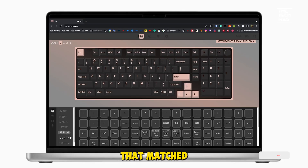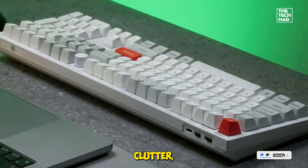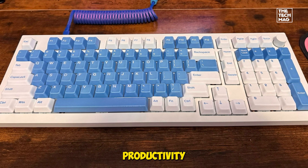If you're a programmer who needs a numpad but hates clutter, the Q5 Max hits the sweet spot. This one's a productivity powerhouse.